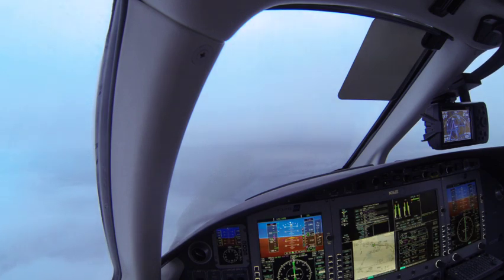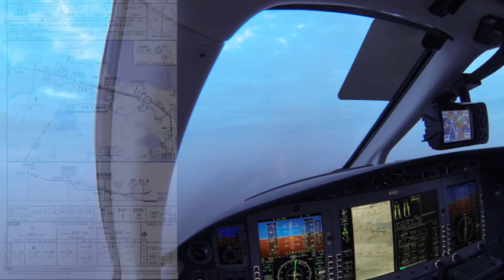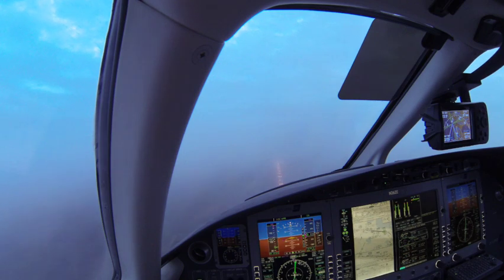Eclipse 26 Zulu Echo — 737 just landed, reported the approach lights in sight right around 200 feet. Approaching minimums. Oh, there they are. Yep. 240 feet. Minimums.